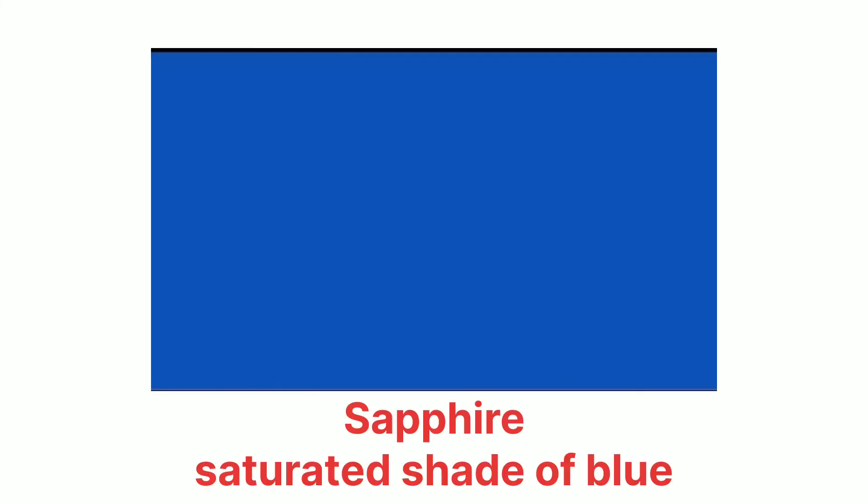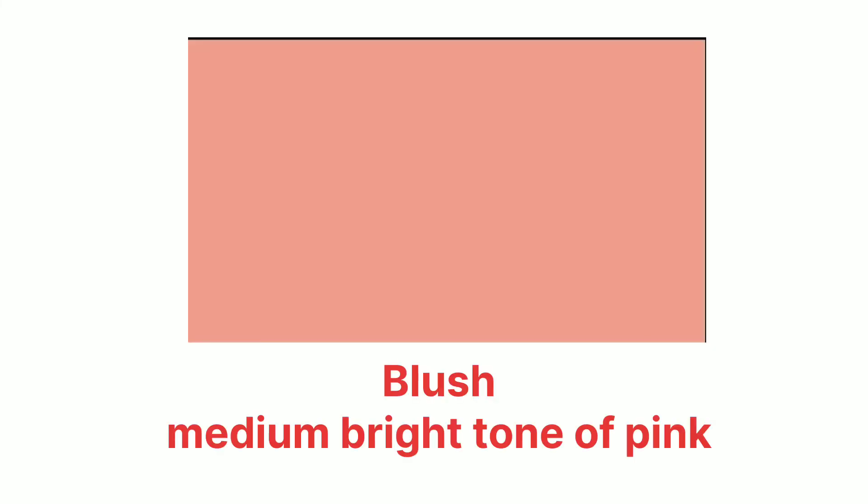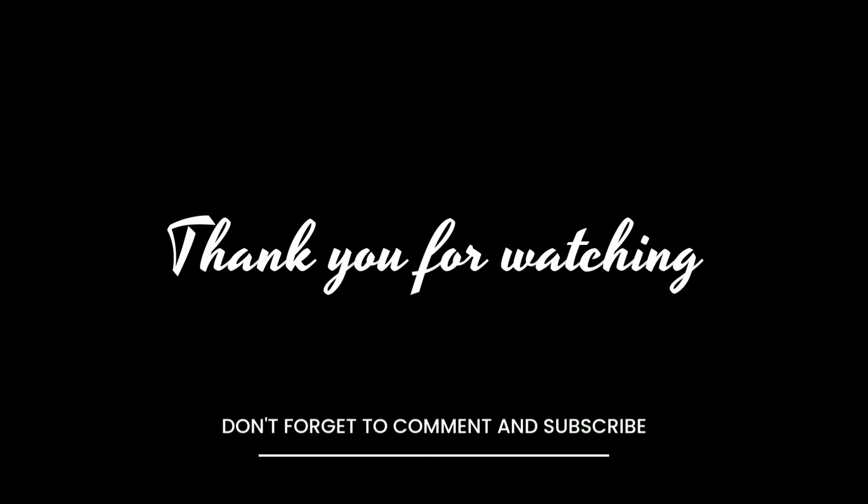Number nineteen, sapphire — sapphire is a saturated shade of blue. Number twenty, blush — blush is a medium bright tone of pink. Thank you so much for watching and listening, bye!